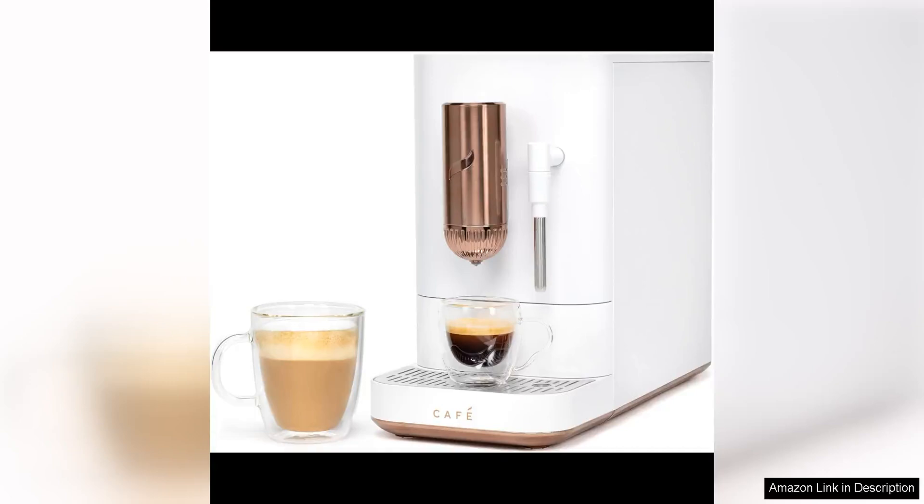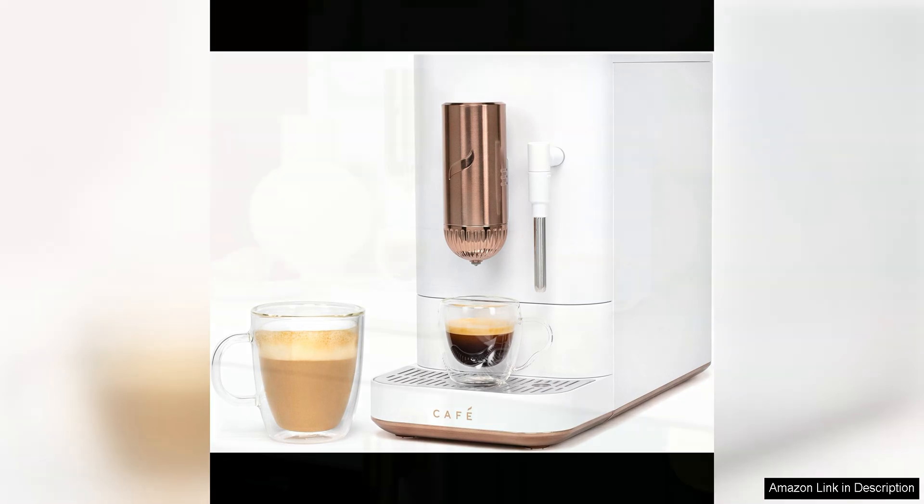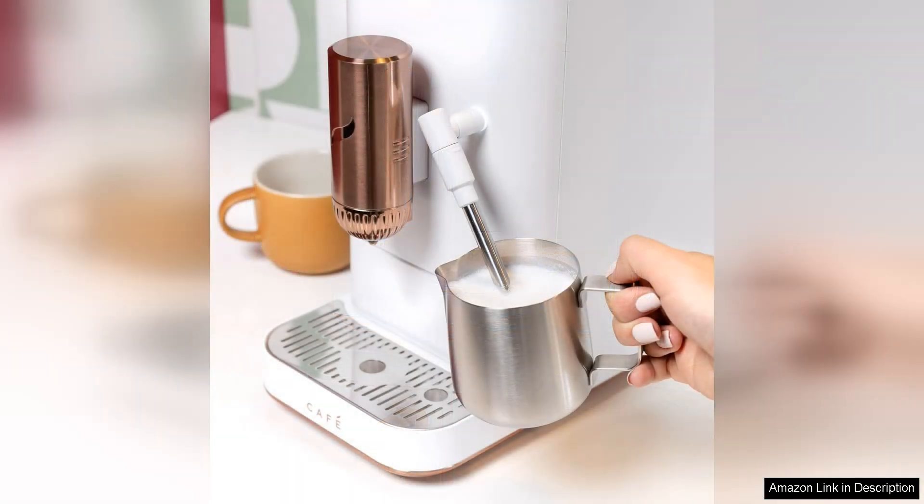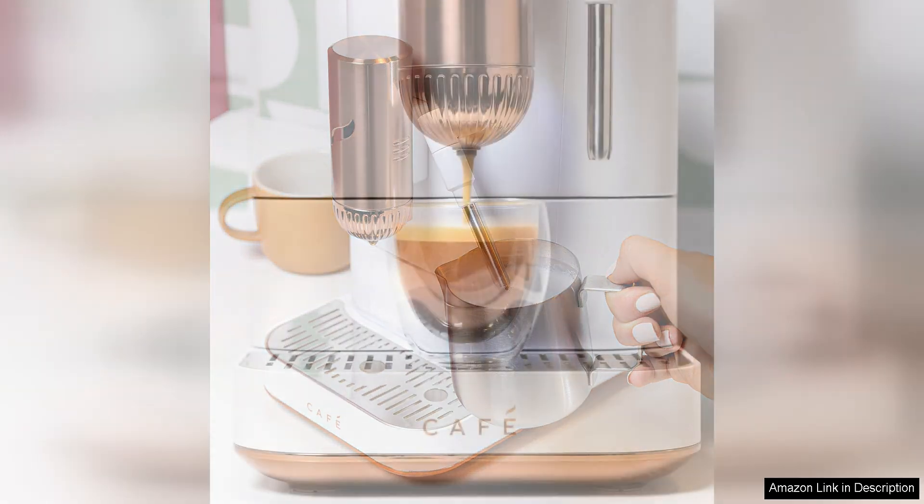The Café Affetto Automatic Espresso Machine Milk Frother is a game changer for coffee lovers. This sleek and modern machine not only brews a perfect cup of espresso, but also froths milk to perfection, making it the ideal choice for creating lattes, cappuccinos, and more in the comfort of your own home.